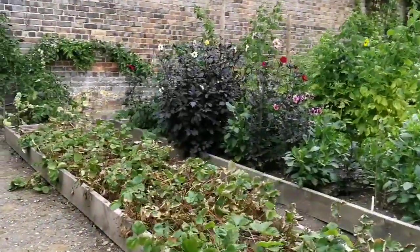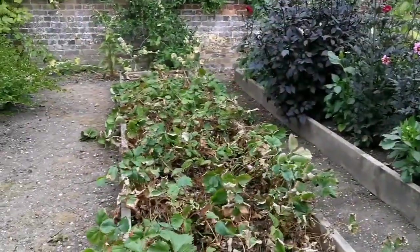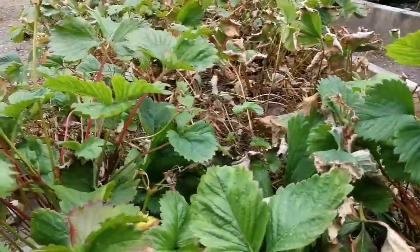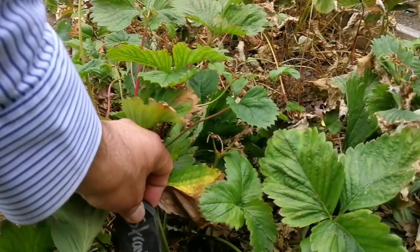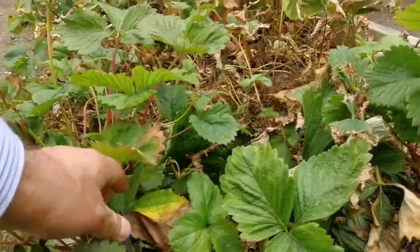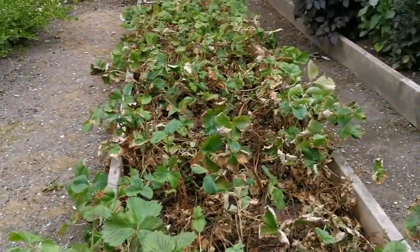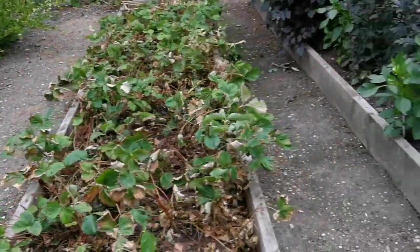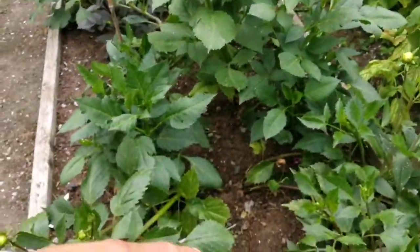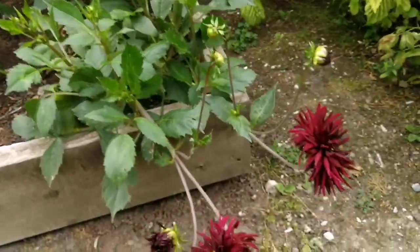Lots of strawberries, which have been suffering from drought, of course. The variety name is Elsanta or Elsania. Lots of dahlias — beautiful flowers of dahlias.